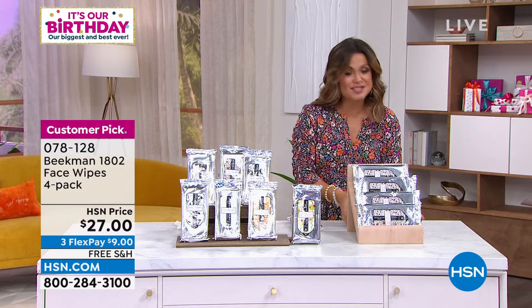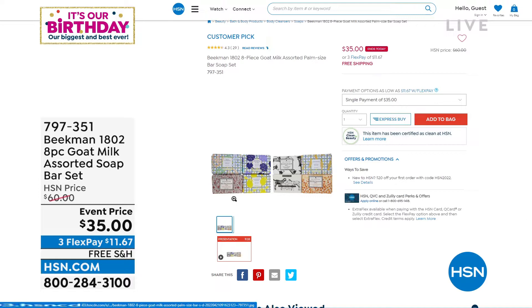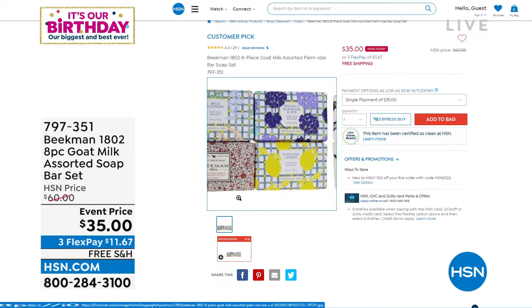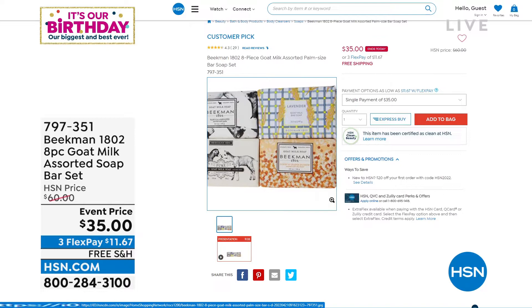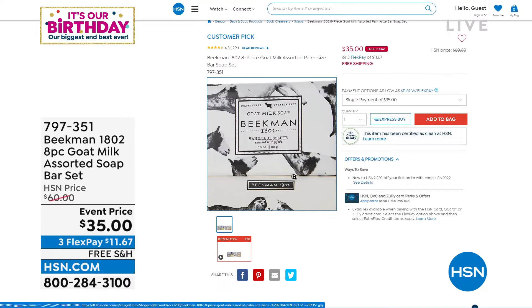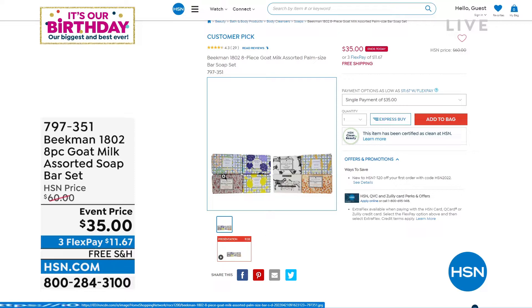Coming up next hour, take a look at this: an eight-piece assorted bar soap set. You get all eight of the famous palm-size bar soaps in all the different scents — a huge customer pick for $35. That sale ends today, free shipping. Item number 797-351. Now is the time to get stuff at these prices and start putting them in your gift closet.